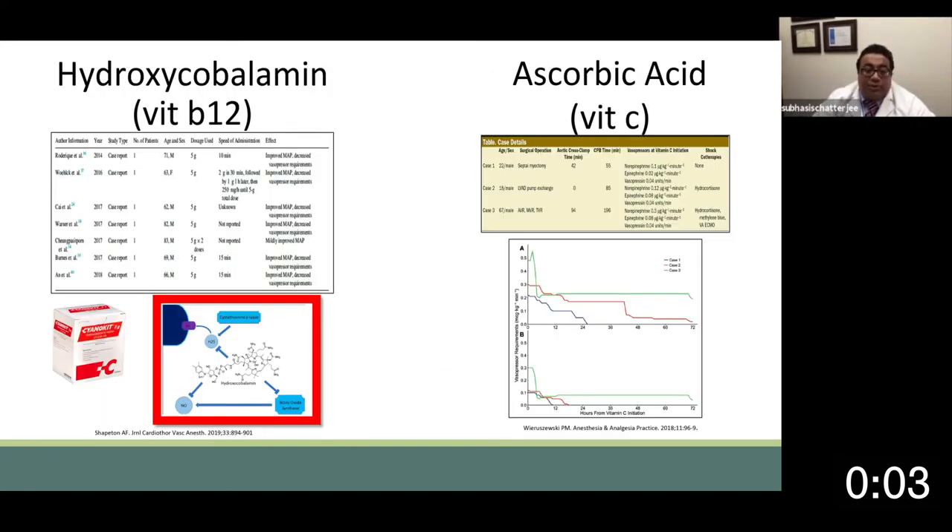With respect to other adjunctive medications, hydroxycobalamin or vitamin B12 — also known as cyanokit — is given most commonly for cyanide toxicity as a five-gram single intravenous dose. There are a number of reports in the literature of its use after post-cardiac surgery vasoplegia to improve hemodynamics. Additionally, one of the most popular and investigated aspects in the sepsis literature is ascorbic acid or vitamin C. There is a case series describing the use of vitamin C after post-cardiac surgery vasoplegia with satisfactory outcomes.